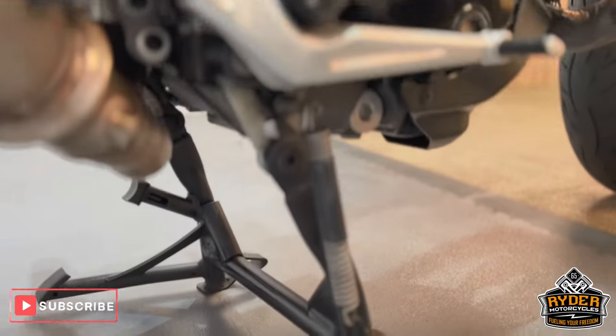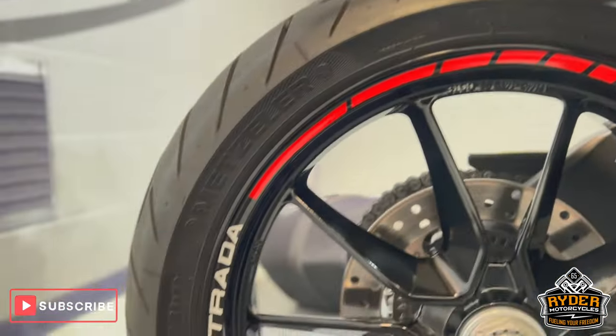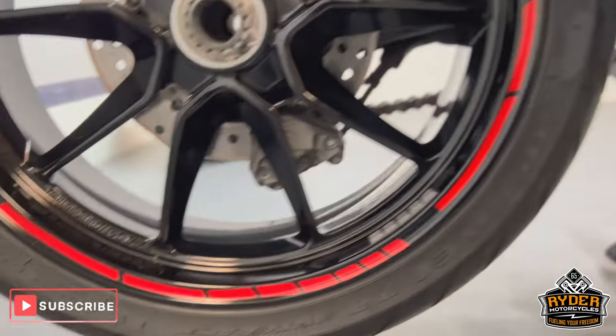All the controls are nice, as is the exhaust. It does also have the centre stand. The rear wheel is all in great condition, as are the tyres.